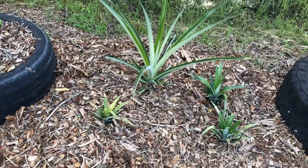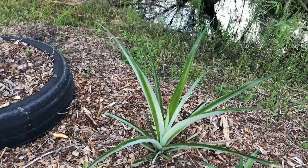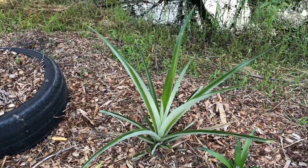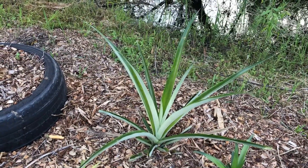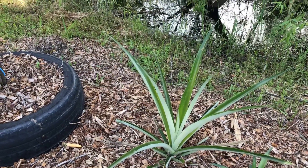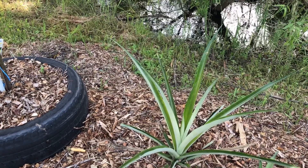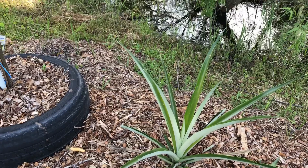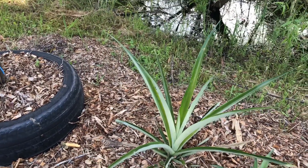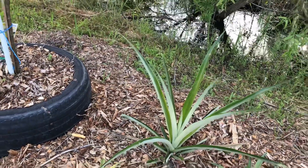We have some more pineapples — I was running out of room in the other bed. This pineapple was given to me — the lady cut the top off of a really super sweet pineapple she got out of a supermarket and planted it because she liked how sweet it was. Every pineapple after that — this is a regular yellow pineapple — but every pineapple had a soft core, a yellow pineapple with a soft edible core that you don't have to cut out, you can just eat it. All the pineapples that came from this original all have the edible cores, so I'm really excited about this.